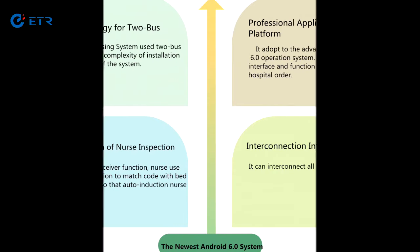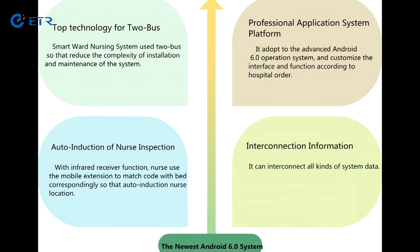Using two-wire technology, networking products use an advanced Android 6.0 operating system with a high degree of flexibility and scalability.